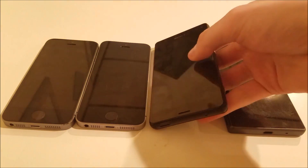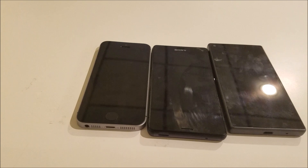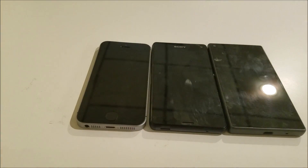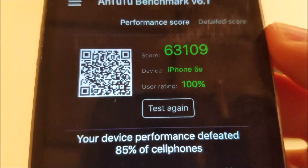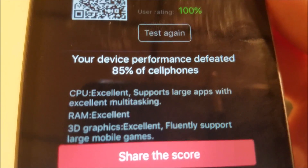The third place phone was the iPhone 5S. The Z3 Compact has 2GB of RAM and a Snapdragon 801, which at the time was some of the best specs you could get on a smartphone. For the iPhone 5S, you see a score of 63,109, scored better than 85% of all cell phones.